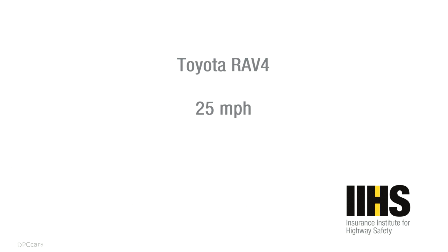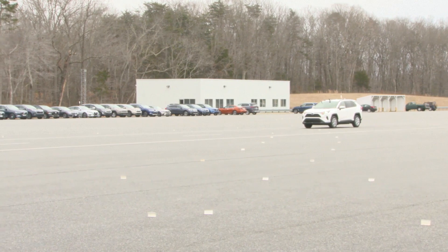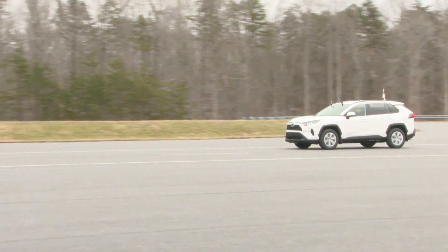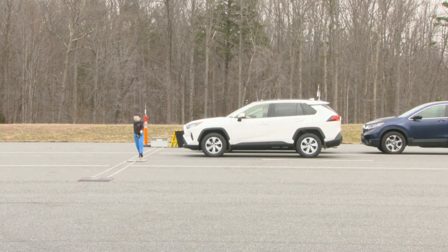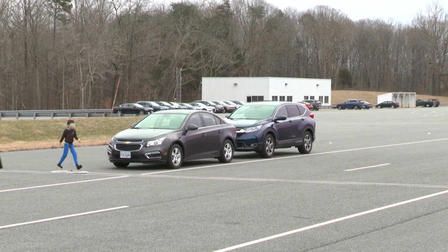We evaluated 11 small SUVs in our first pedestrian series. In general they did well. Four vehicles received a superior rating, five vehicles earned an advanced rating, one vehicle earned a basic rating, and only one vehicle got no credit in our testing.